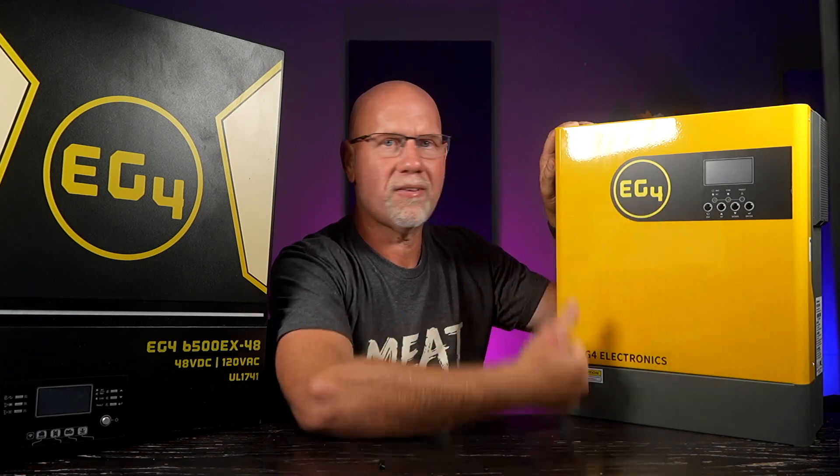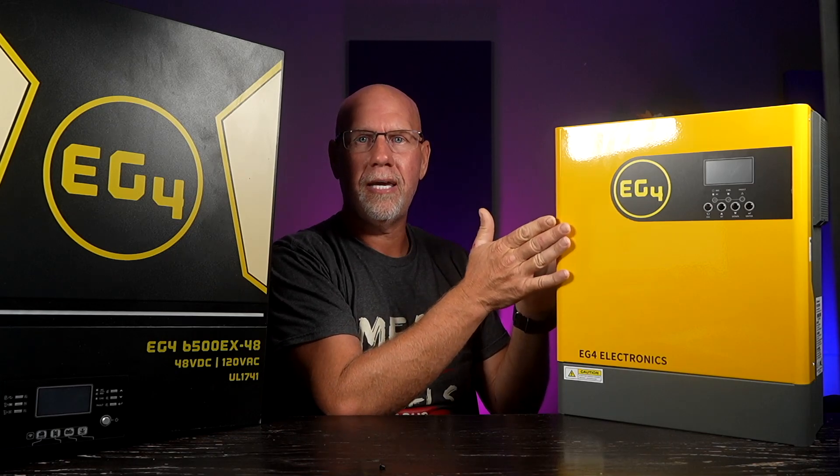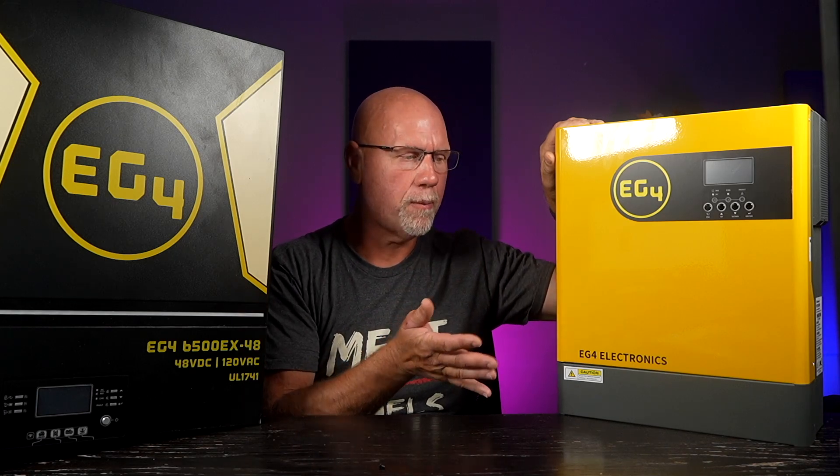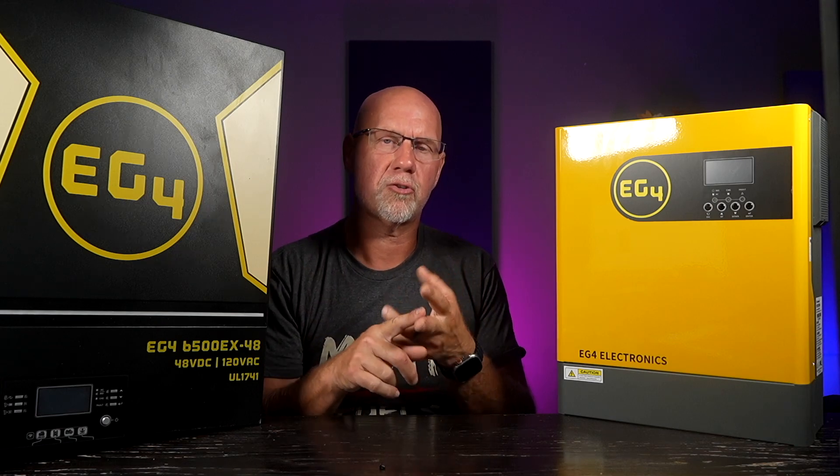The dimensions are 17.6 inches tall, 11.6 inches wide, and 4 inches deep. It weighs 21.5 pounds, and at the time of recording this video it is $660. For $660 you get your inverter, solar charge controller, and battery charge controller — the entire unit talks to each other and can communicate with your batteries depending on which ones you use.